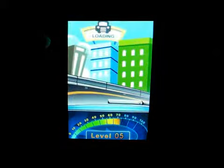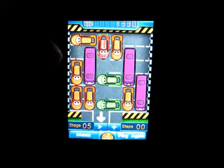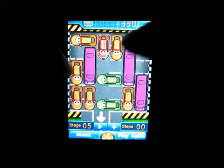Cleared that level and now I'm on level five.